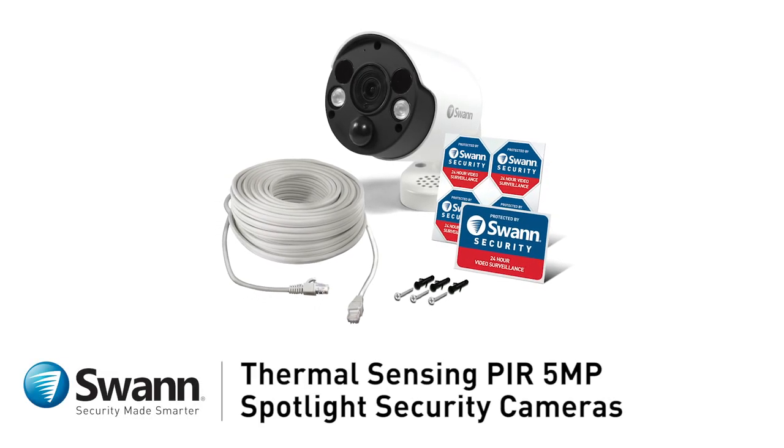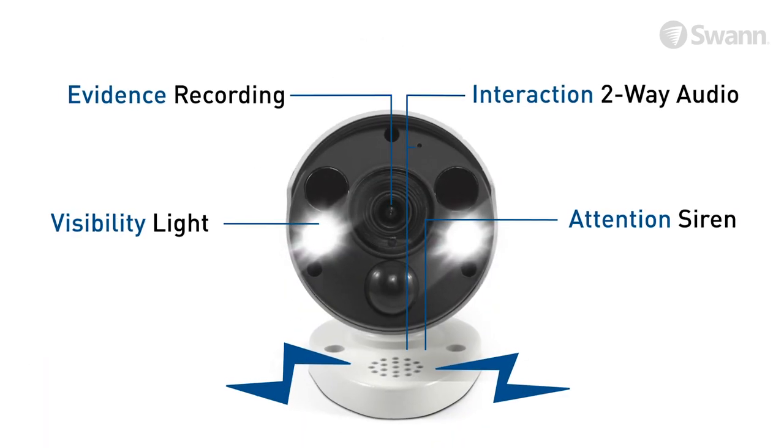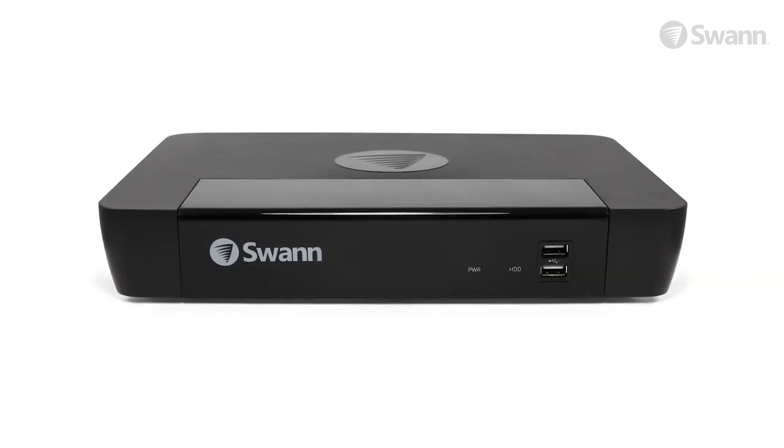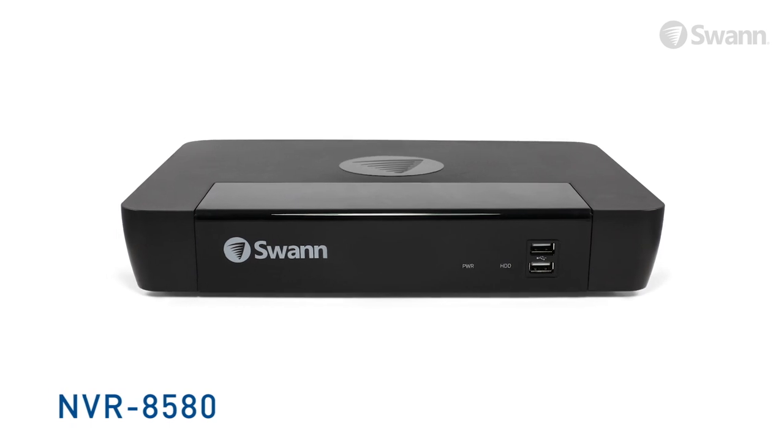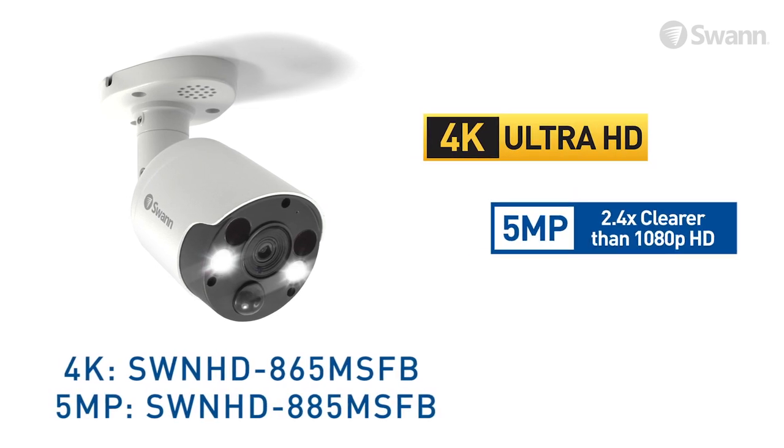Introducing SWAN's Thermal Sensing PIR Spotlight Security Cameras. They're packed with crime prevention features and designed to be the perfect addition to your SWAN NVR 8580 to cover blind spots and deter intruders. Available in 4K or 5-megapixel version.